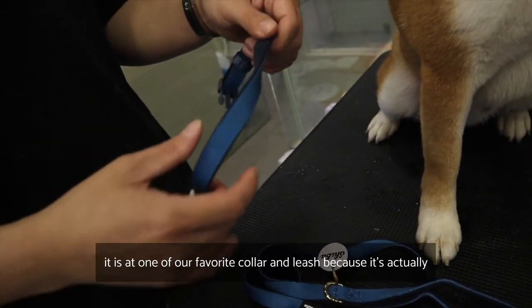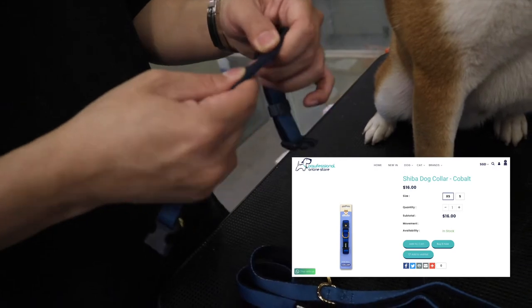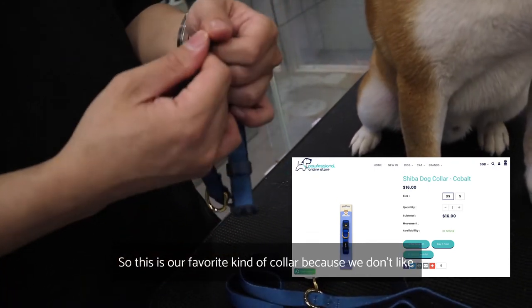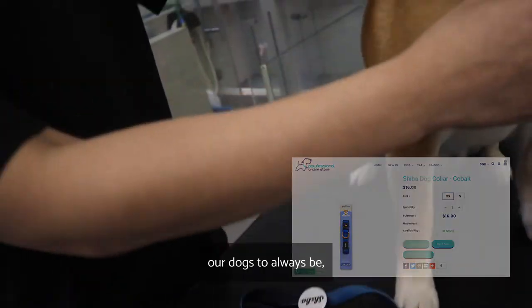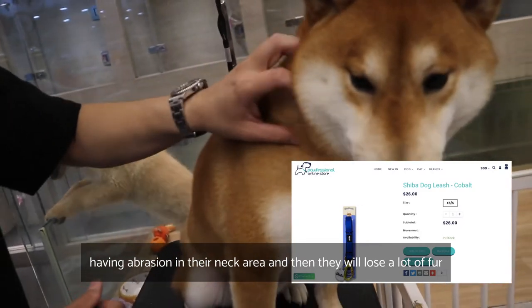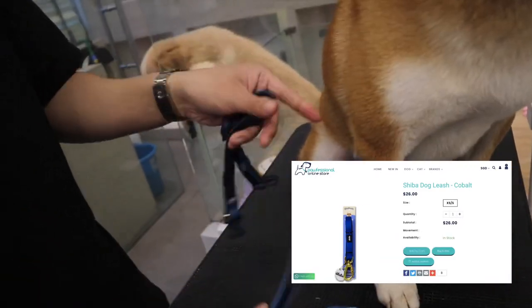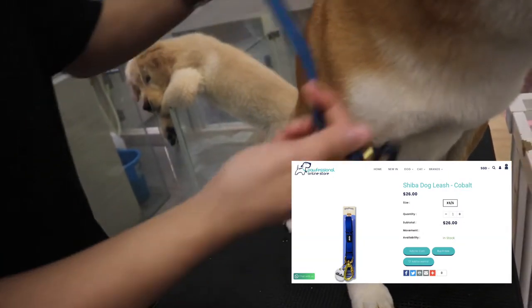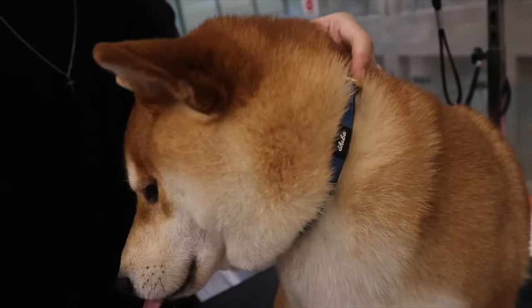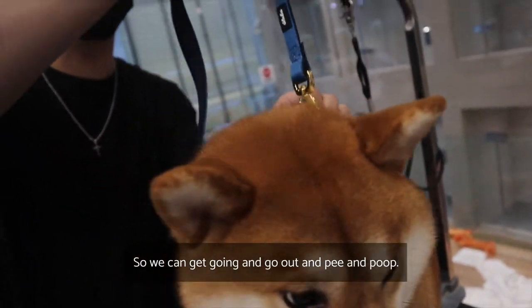Today we've chosen this Shiba's collar and leash — these are one of our favorites because they are non-abrasive, very soft, and well-padded. We don't like our dogs to have abrasion in their neck area and lose fur there. This collar is fully padded. Okay, we can get going and head out to pee and poo!